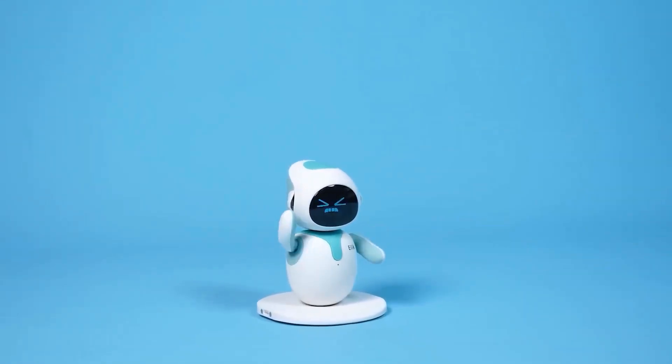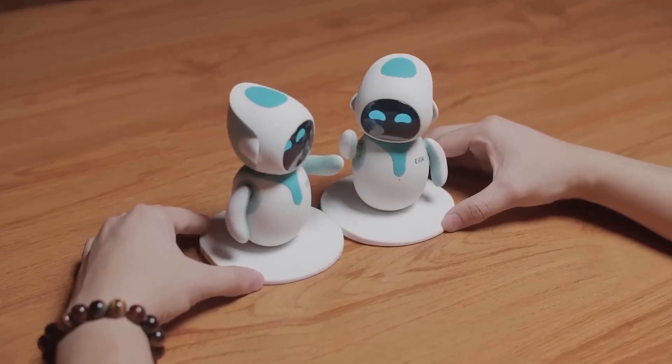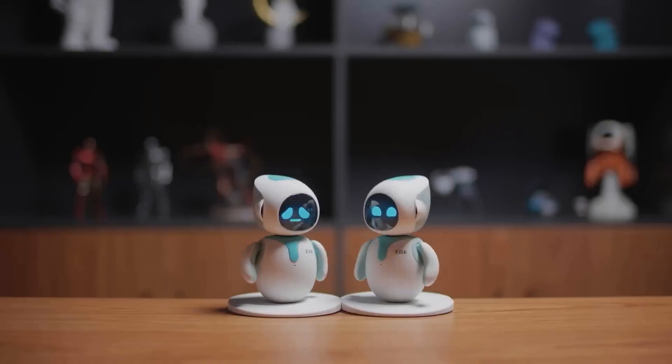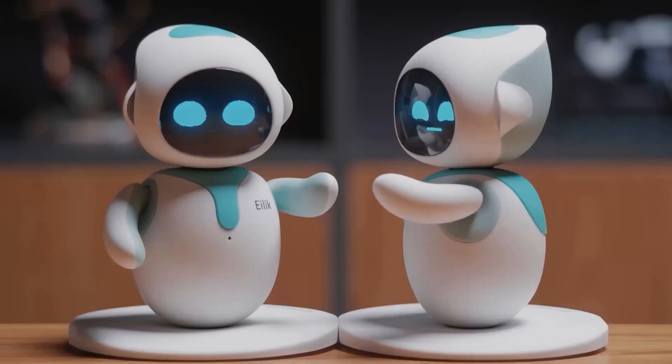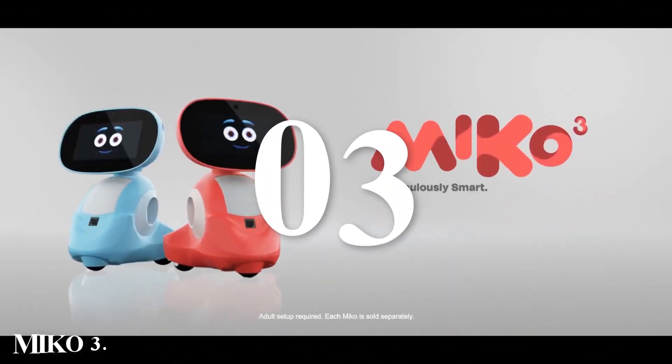The built-in 3W speaker ensures clear and distinct robotic sounds. Ilic is more than just a gadget — it's a companion that brings joy and interactivity to your desk. Its blend of emotional intelligence, interactive play, and practical functions make it a standout choice for anyone looking to add a bit of fun to their workspace.